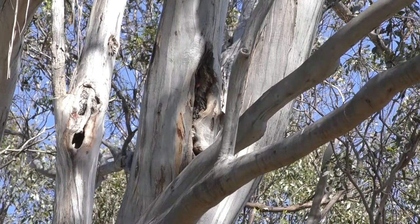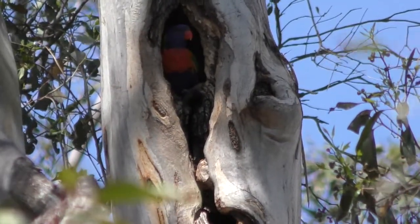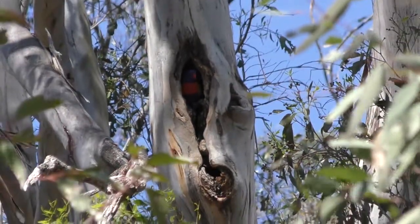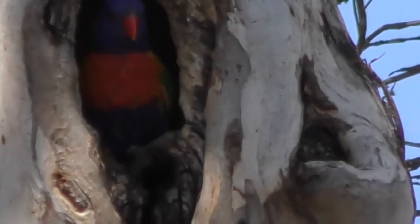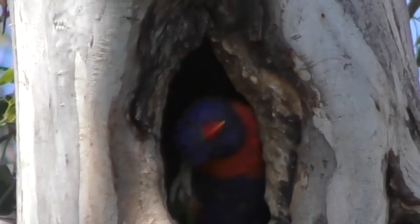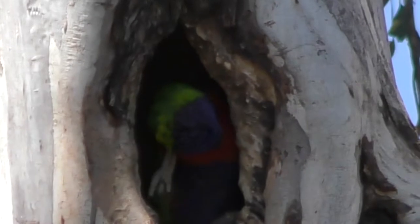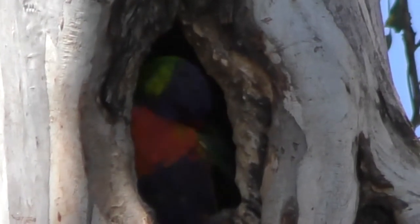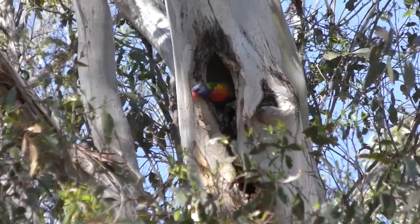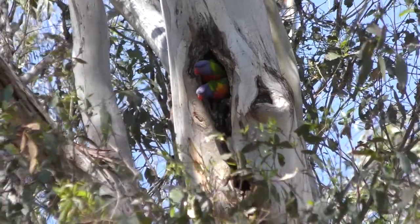How cool is that? We have a lorikeet right there. Can you see him? He's giving himself a scratch - look at that, he's a bit itchy. And what happens is Indian mynas like groups, like flocks, and they like to harass the birds in their flocks until they vacate the area.